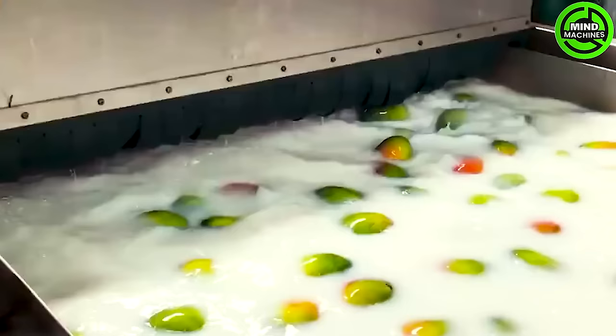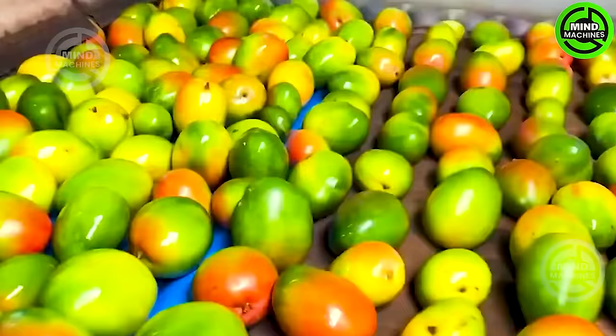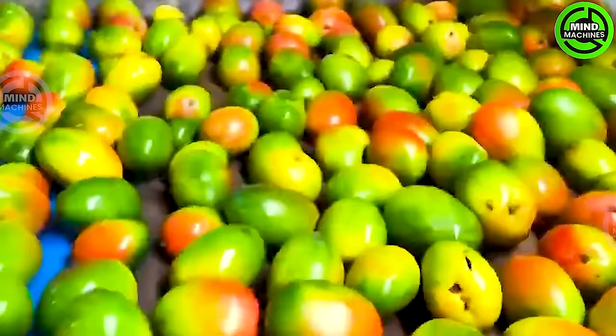Advanced equipment and production lines have assisted in the United States in harvesting and processing millions of tons of mangoes annually, providing the market and consumers with high-quality products.